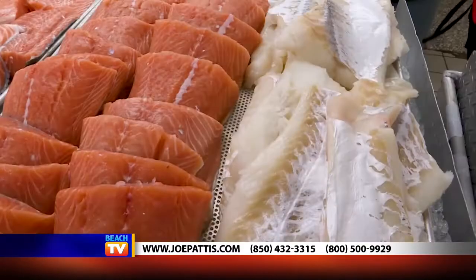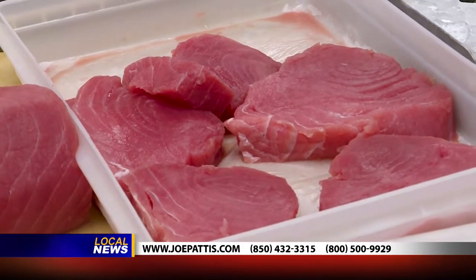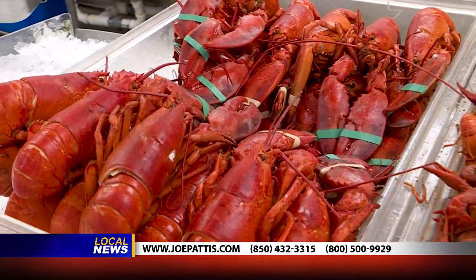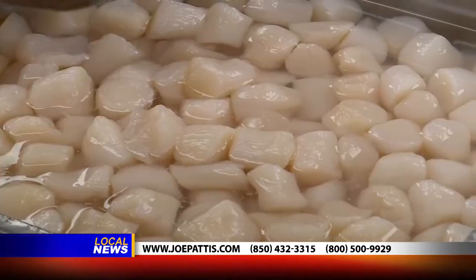Halibut, escolar, salmon, cod. There's toro tuna — that coveted tuna belly you find in sushi bars. Also every imaginable seafood: oysters, crabs, scallops, squid.